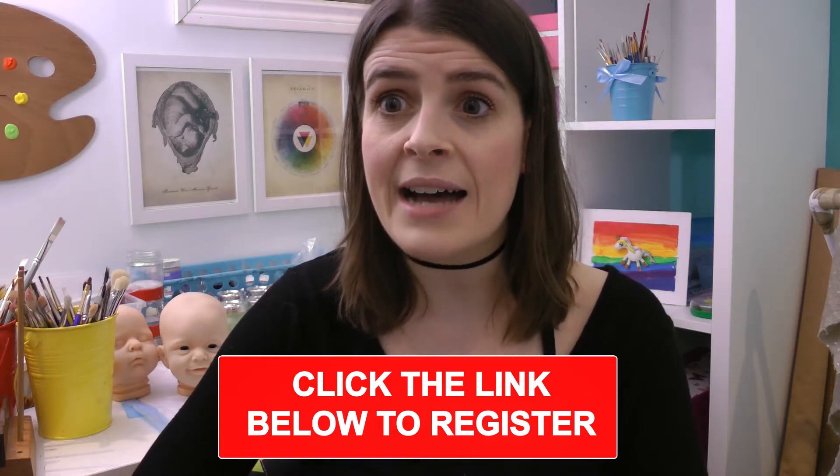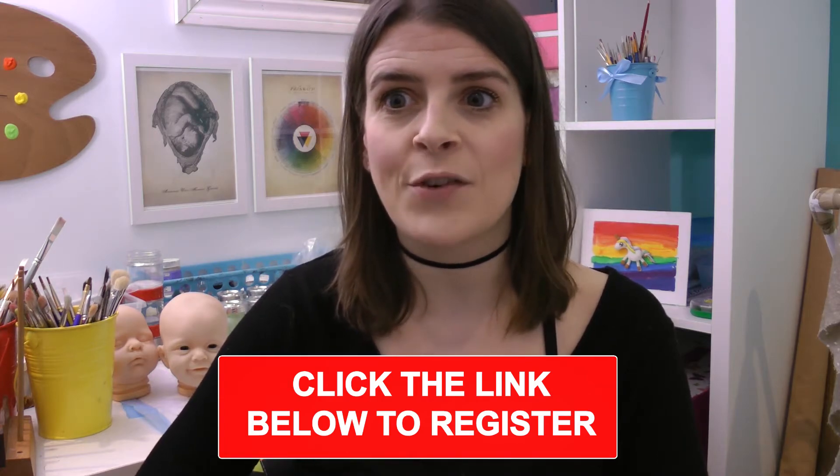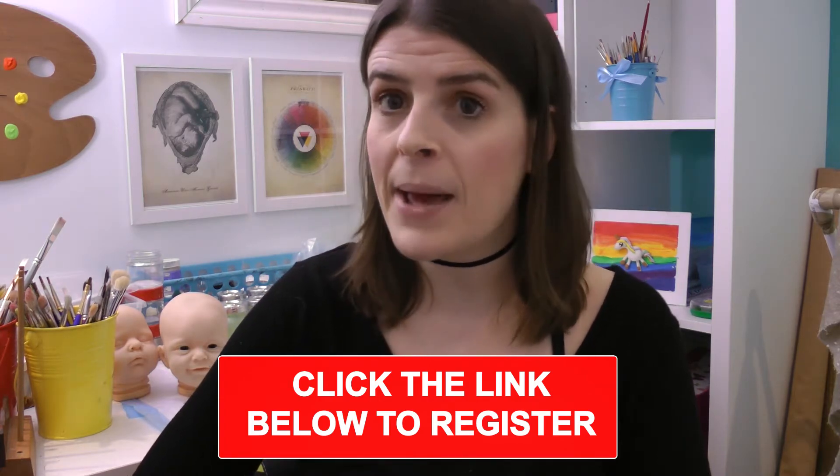In this free masterclass I'm giving away my five-step system to creating your own successful Reborn doll business using my paint-by-numbers approach.